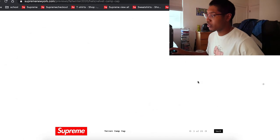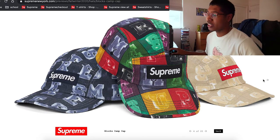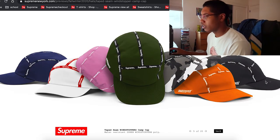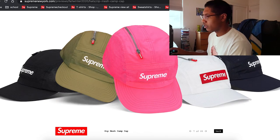Snakeskin corduroy hats — that's pretty sick. The pink one looks really nice. I'm not really a hat person per se, but I don't hate on them unless they're disgusting designs. Most of these are decent. There's also another flannel — the colors are decent this time too. Zipper mesh ones as well.